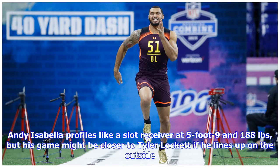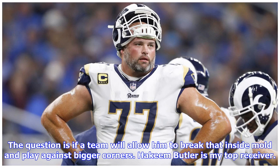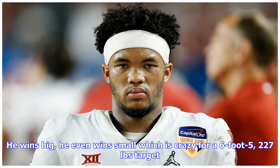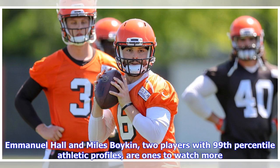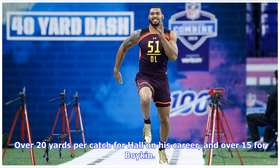Andy Isabella profiles like a slot receiver at five foot nine and 188 pounds, but his game might be closer to Tyler Lockett if he lines up outside — the question is whether a team will allow him to break that inside mold and play against bigger corners. Hakeem Butler is my top receiver. He wins big and even wins small, which is remarkable for a six foot five, 227-pound target — don't focus on the drops, that's a handful of plays on the entire season. Emmanuel Hall and Myles Boykin both have 99th percentile athletic profiles — Hall averaged over 20 yards per catch for his career and Boykin over 15.